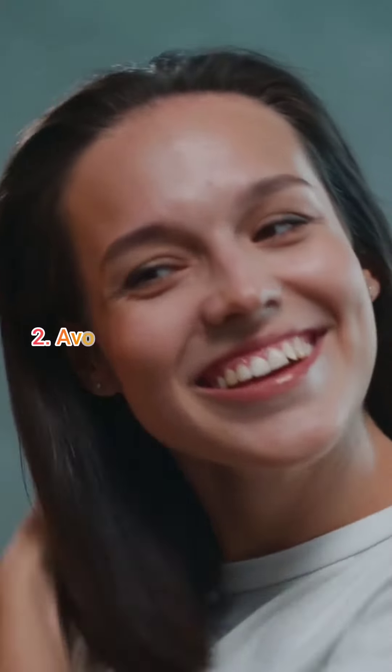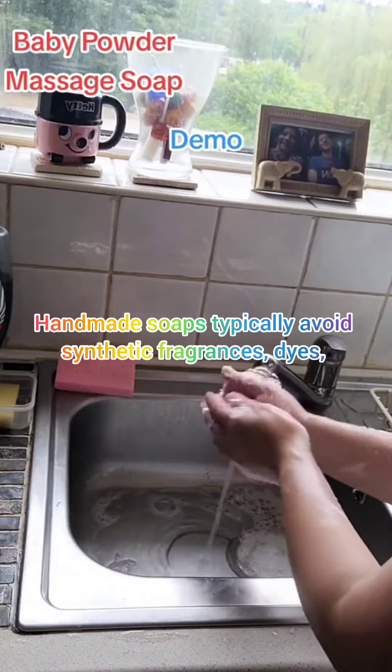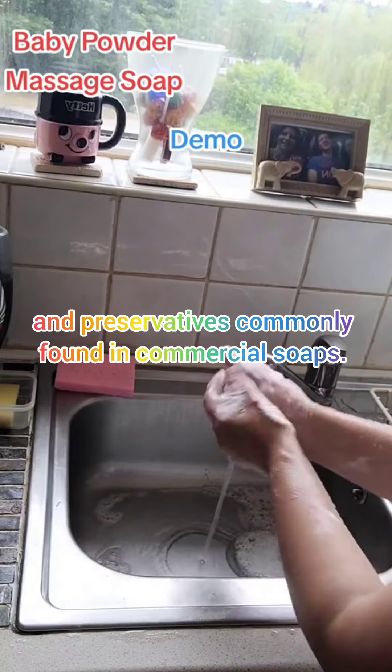Avoiding synthetic ingredients: handmade soaps typically avoid synthetic fragrances, dyes, and preservatives commonly found in commercial soaps.